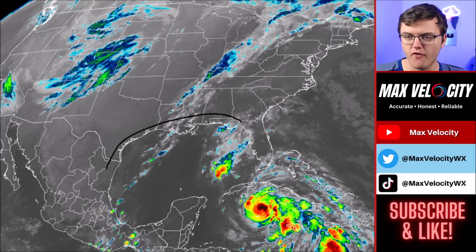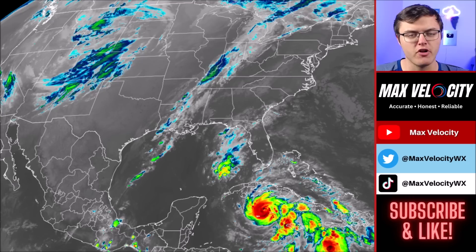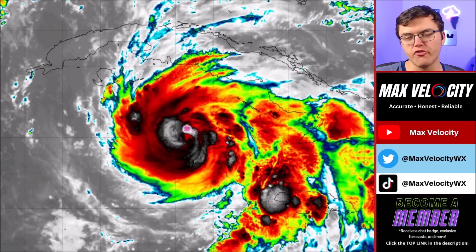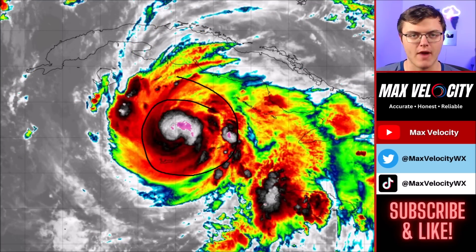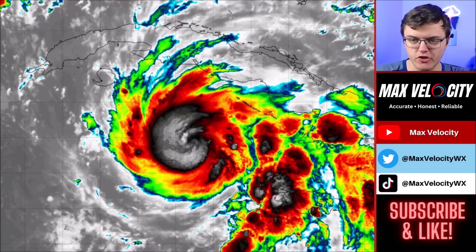The Gulf of Mexico for the time being is obviously pretty quiet, but as this moves into the Gulf of Mexico, things are going to look a little bit different as we go into the weekend. Here's a closer view of Hurricane Rafael — notice all that convection bubbling right around the eye, which is going to help rapidly intensify this over the next few hours as it approaches the western side of Cuba.